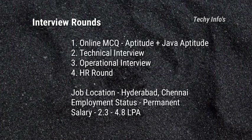Next are the interview rounds. It consists of four rounds. First round is the online assessment, consisting of aptitude plus Java aptitude. The aptitude consists of quantitative, verbal and reasoning. Second round is the technical interview, where they mostly ask questions based on Java, about your resume and also about your area of interest. Once you clear this round, you move to the next round.